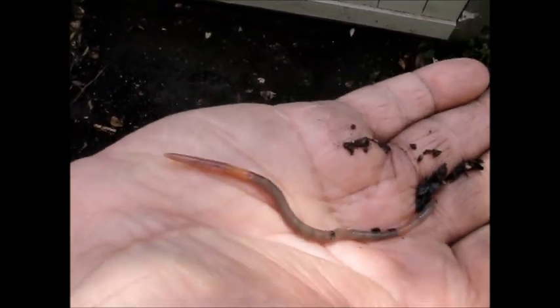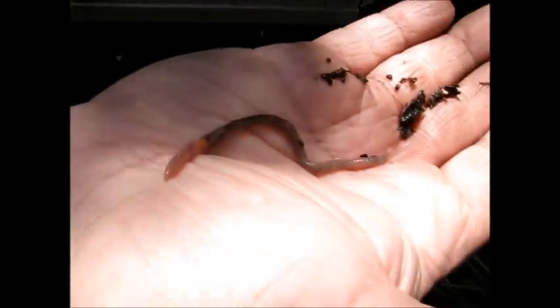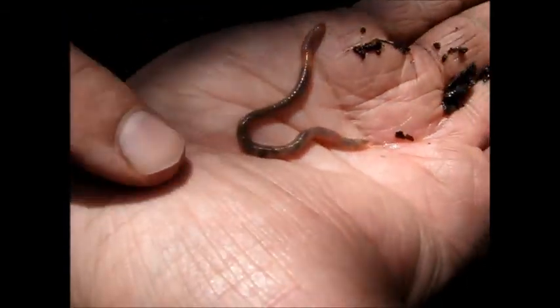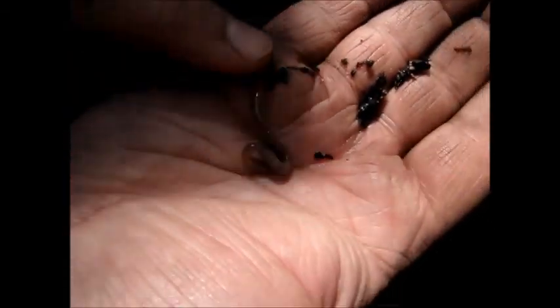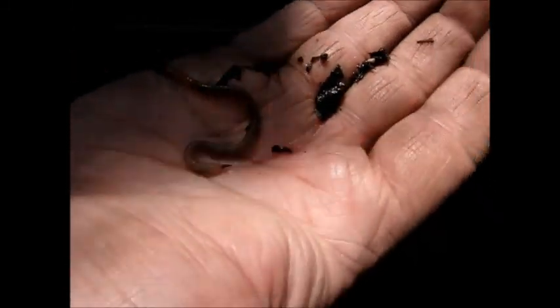Are these like our composting worms? Nope. This is not a red wiggler — this is actually a native worm species. As you can see here, you can see all the food that he ate. Are you full little buddy? His belly is all full. So we'll put them back in the soil.